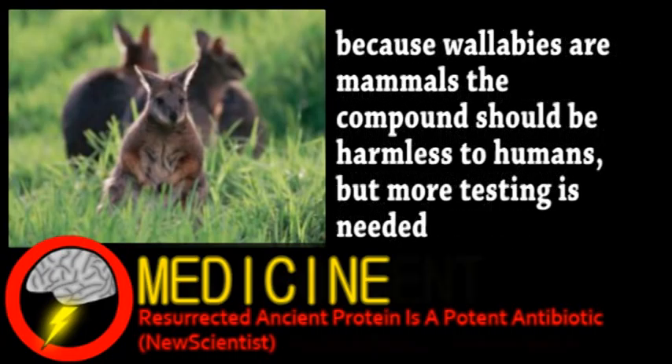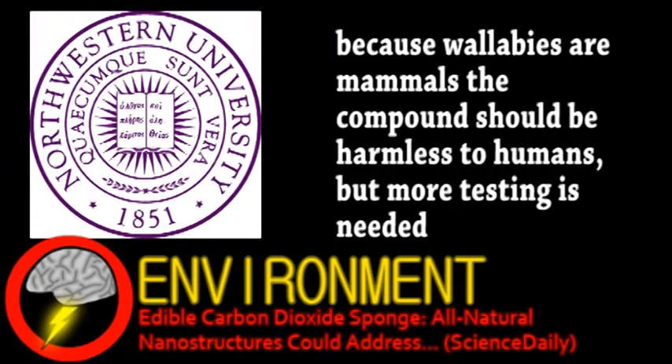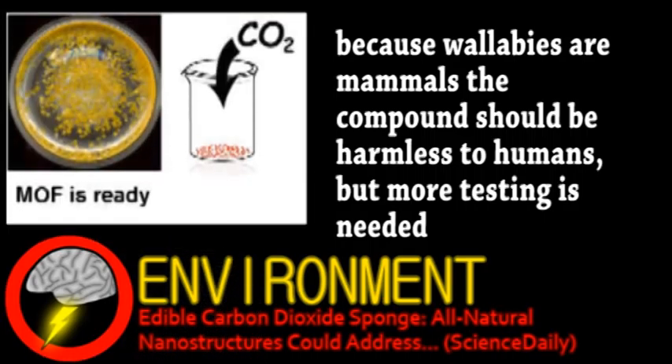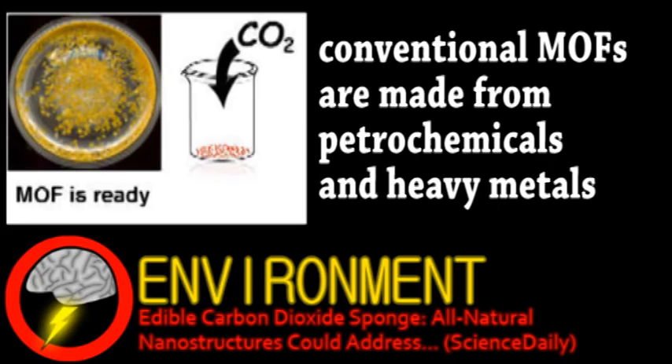Now we turn to environmental research. Chemists at Northwestern University have developed an all-natural material for carbon dioxide capture. The metal-organic frameworks are made from salts, sugars, and other natural materials, and can effectively store CO2. Sourcing the materials from mostly plant products is important to making the carbon capture process more effective, because carbon is already used to make the materials.